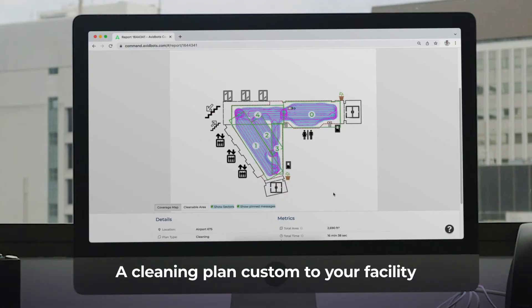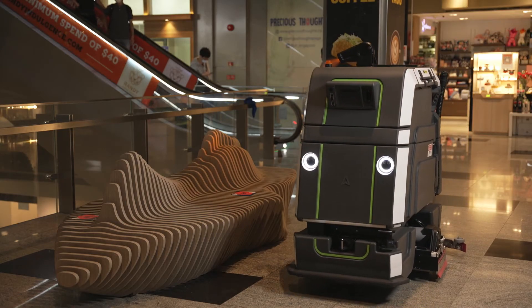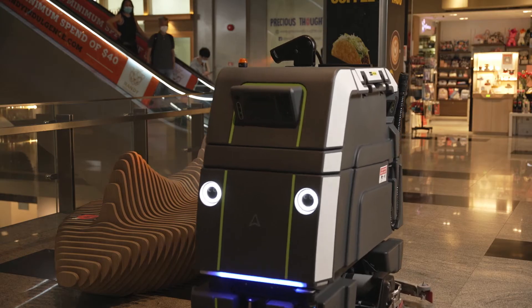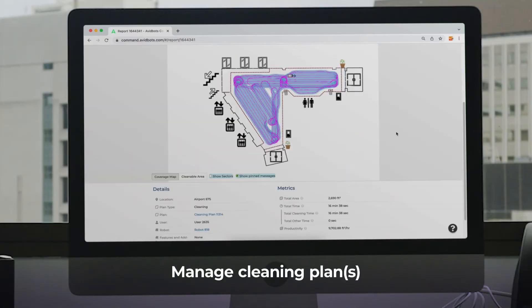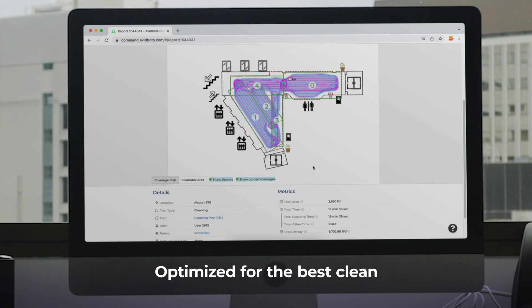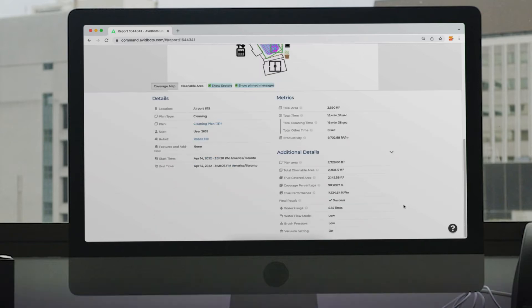Once NEO has mapped your facility, AvidBots experts create cleaning plans custom to your space. NEO uses these to autonomously navigate your dynamic facility. You can view and manage your cleaning plan via AvidBots Command Center. Your cleaning plans are optimized to deliver the best clean every time, and you can easily request map adjustments if needed.